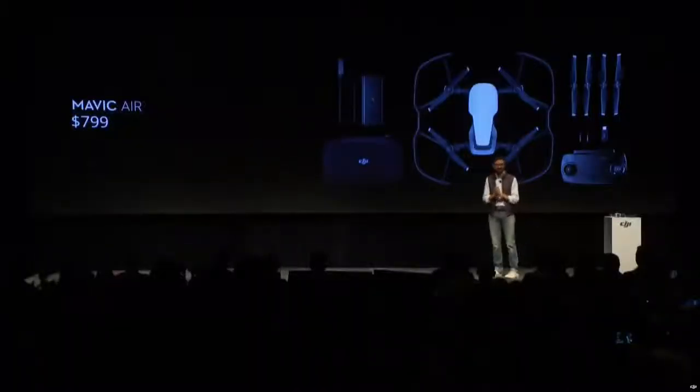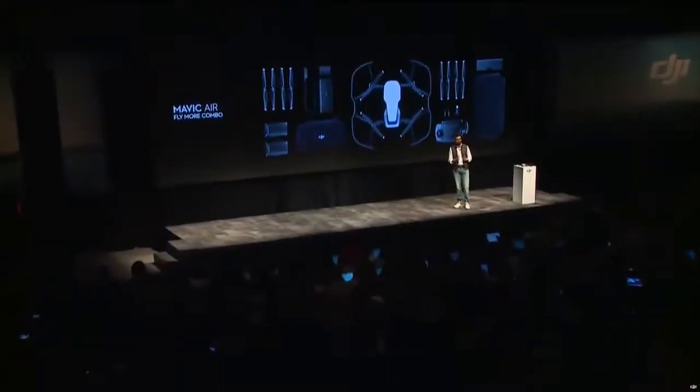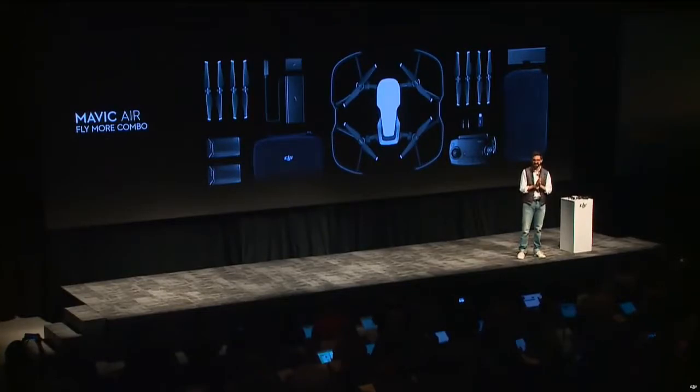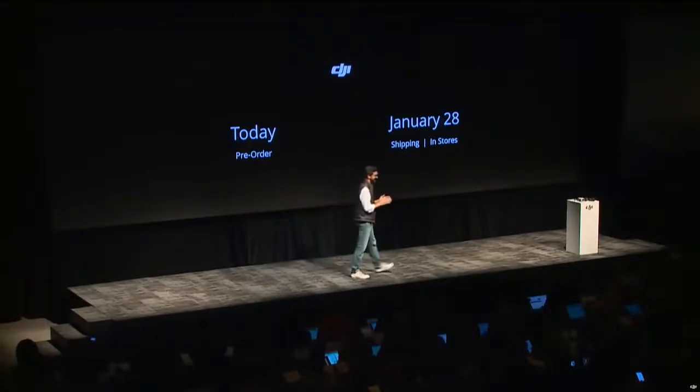The package includes propeller guards for enhanced safety and the newly designed remote controller. We're also launching a Fly More Combo, which includes an additional set of propellers, two extra batteries, a folding charging hub that charges four batteries, and a shoulder bag — all for $999. Pre-orders start today through DJI.com, DJI flagship stores, and select retail partners. Shipping will start on January 28th and it will be available that day in select retail stores.